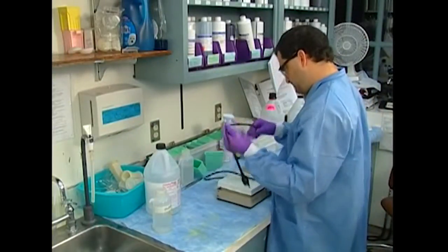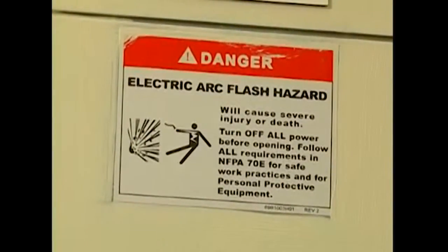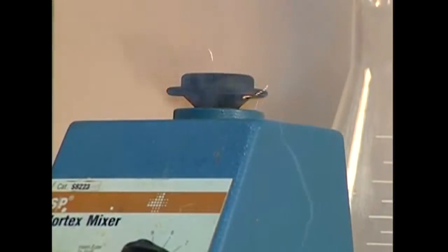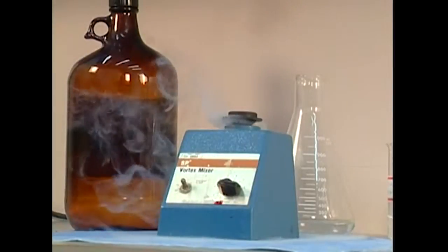Accidents and equipment problems can cause electric shock or ignite flammable vapors. Performing equipment maintenance or making adjustments without taking proper precautions can result in serious injuries. And sparks from malfunctioning equipment can even cause explosions. So we need to know electricity inside and out. It's the only way to be safe.